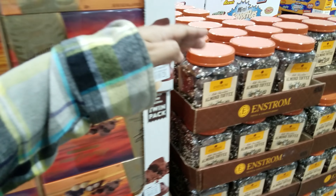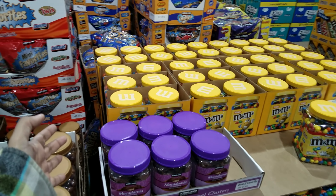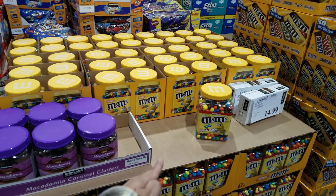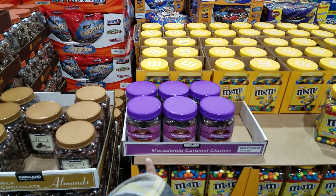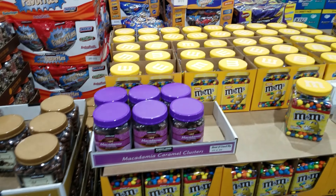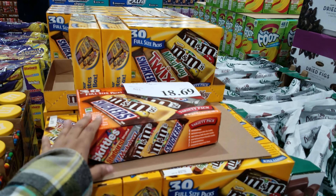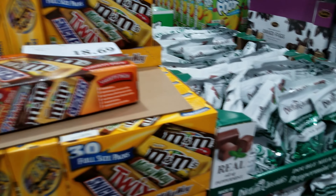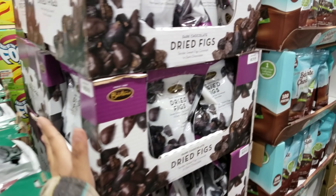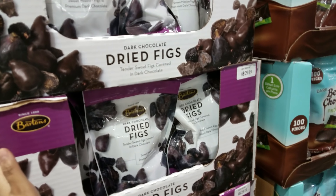If you want a big jar of M&Ms it's only $10 for that big jar. Macadamia clusters are $15. And this stuff right here we buy for Halloween - looking at $17. Peppermint truffles are $9. Dried figs are $6.97.